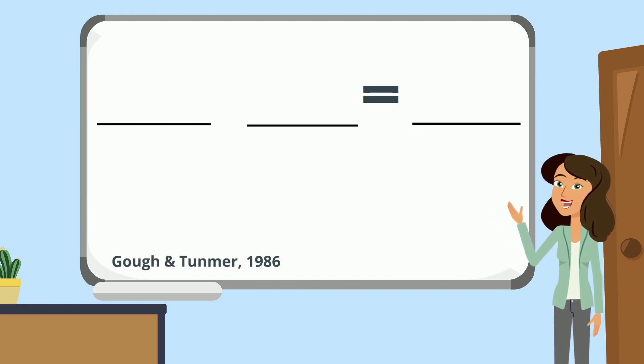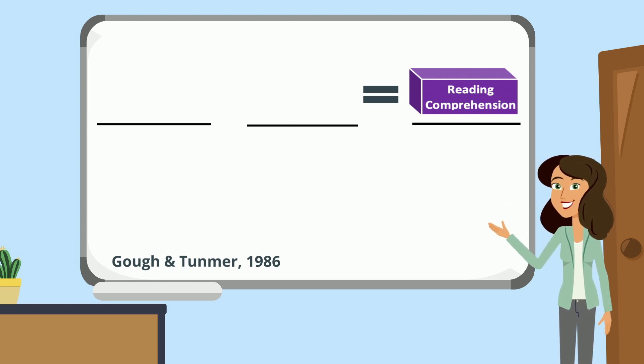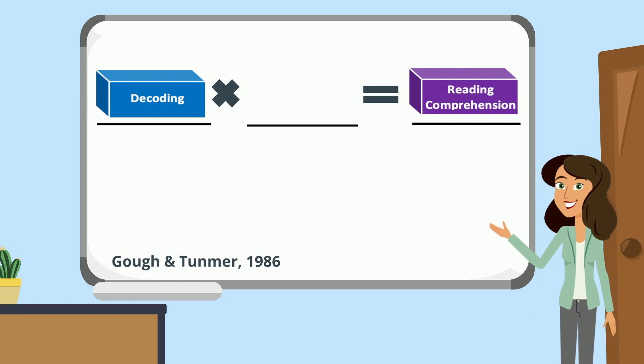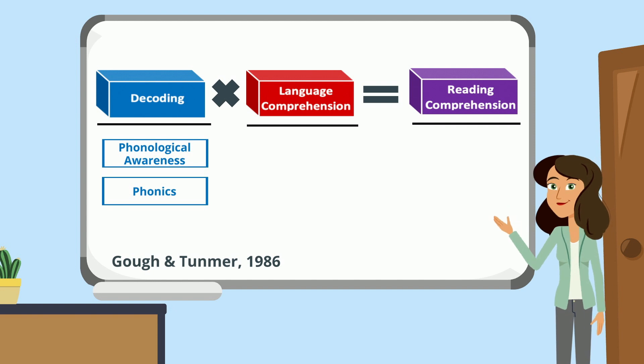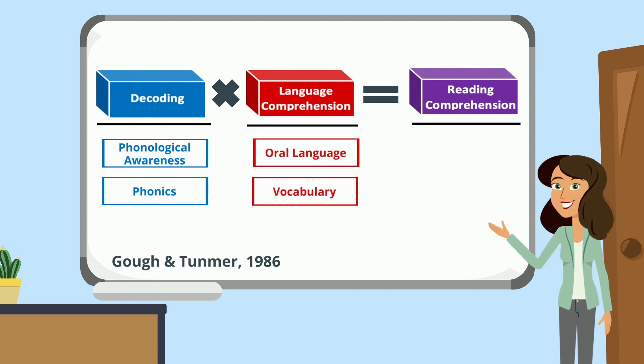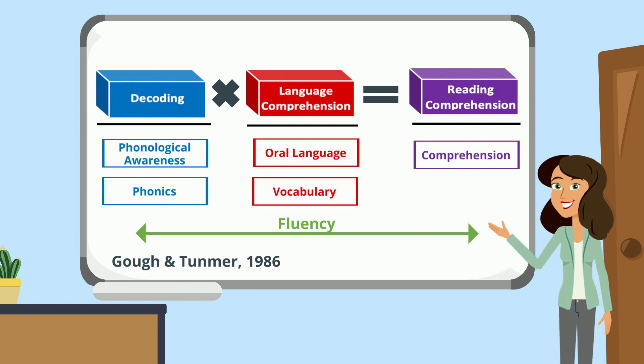The simple view of reading is a formula developed by Goff and Tunmer in 1986. The ultimate goal of learning to read is reading comprehension — we want students to understand what they read. In this formula, reading comprehension is a product of decoding skills and language comprehension skills. Decoding skills help students to read the words, and language comprehension skills help students understand the words.